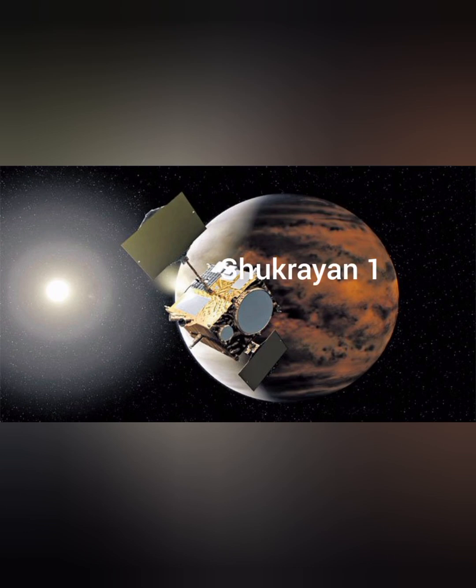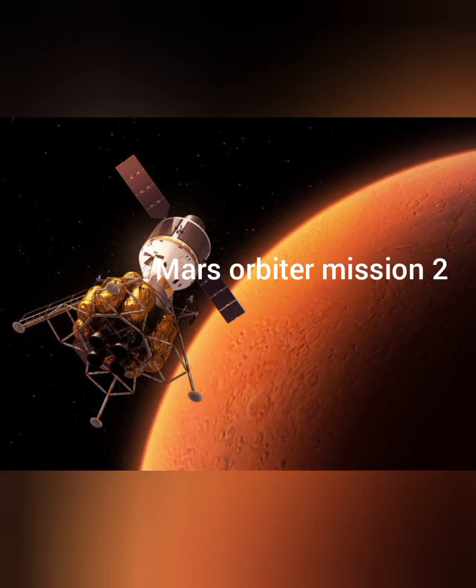By December 2024, India is going to launch its new mission called Shukrayan-1, a Venus orbiter mission. It is designed to observe and research the most scorching planet of the solar system and unravel all the mysteries which lie beneath its clouds of sulfur. By 2024, India is also going to launch its MOM-2, or Mars Orbiter Mission-2, also called Mangalyaan-2.